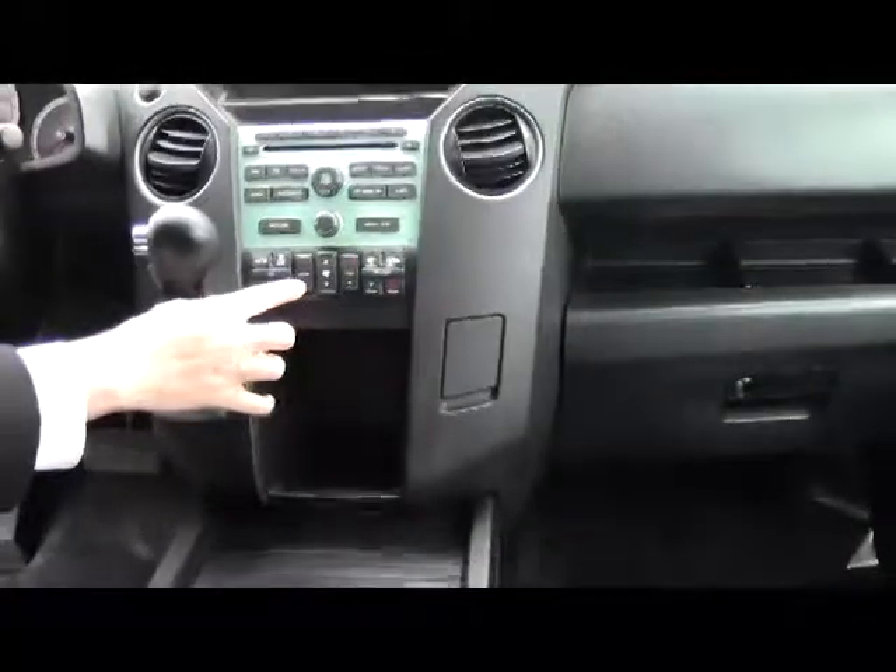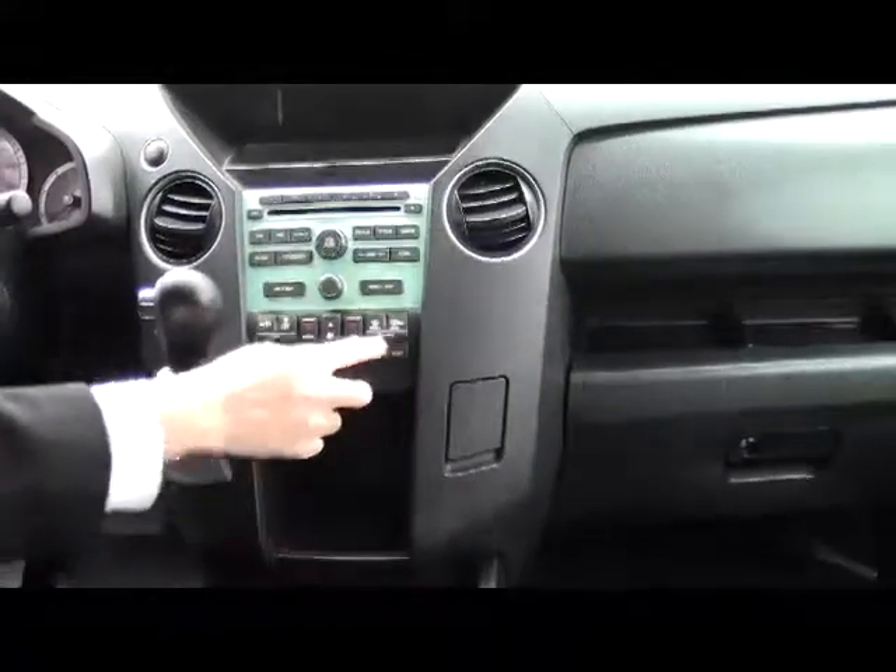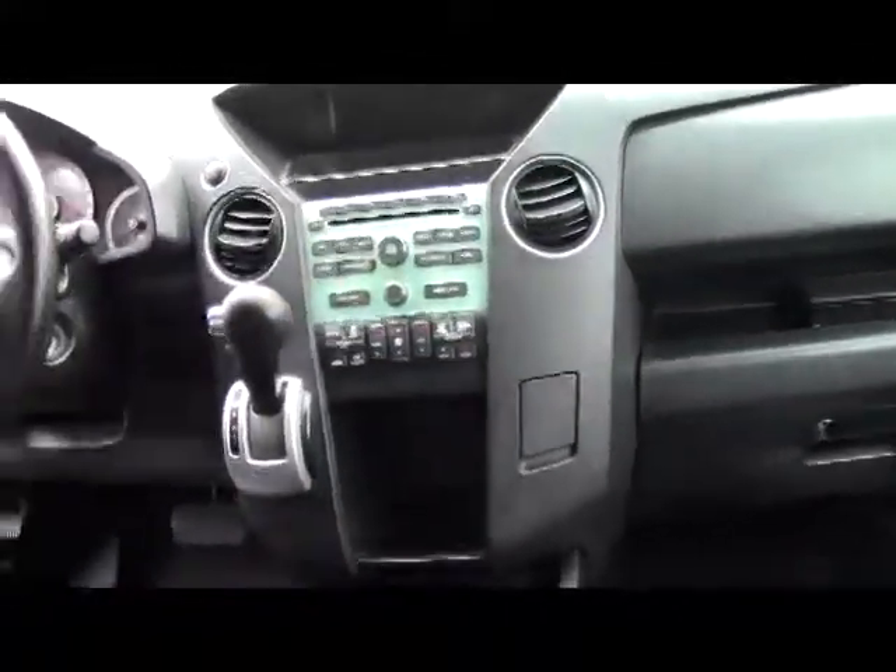Independent heating and air conditioning controls for driver, passenger, and the rear. Six-disc CD changer. You have your day-night mirror, map lights, home link system, and sunglass holder.